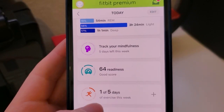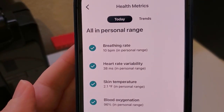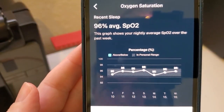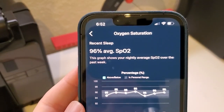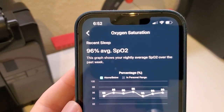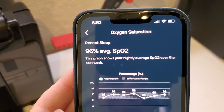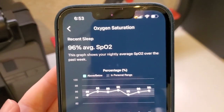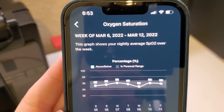In the Fitbit app on the phone, go to Health Metrics and you can see the blood oxygenation level listed for the previous night. Going into that, you can see a chart of your SpO2 or oxygen saturation level for the last week. You can see how it bounces around — it's all within my personal range. If there was any discrepancy above or below my personal range, I would see that graphed here, and we can drill down for more detailed information.